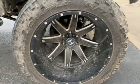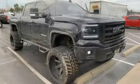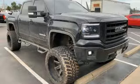The Detroit News reports the Sierra's not just for construction sites. GMC — professional grade vehicles suited to fit your needs.